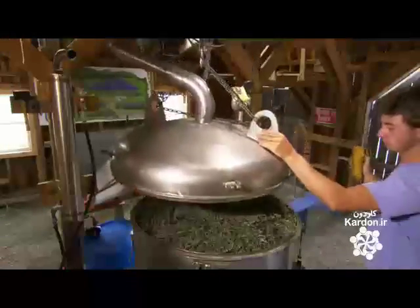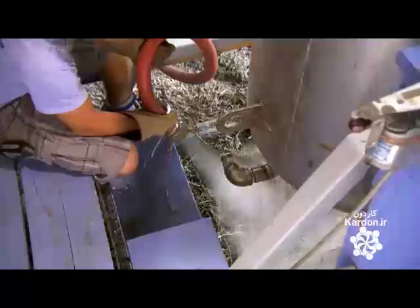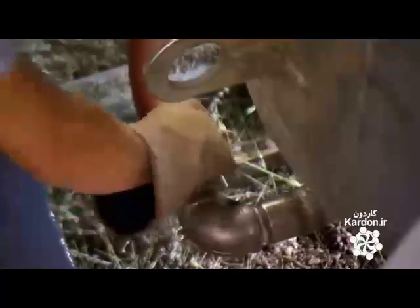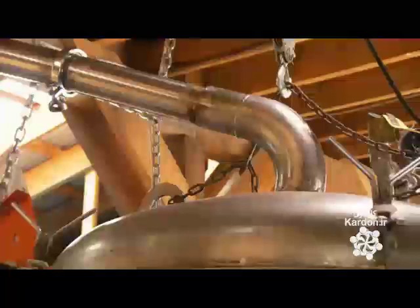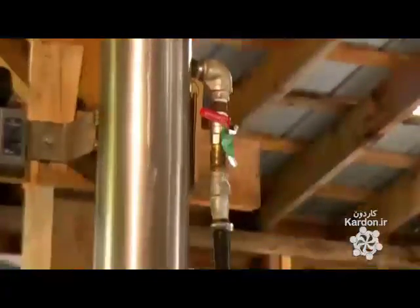Once the still is stuffed to compacted capacity, they close it tightly and start up an oil-fired boiler. The boiler heats water into steam, which they then inject into the bottom of the still at very low pressure. Over the course of about 15 minutes, the steam slowly rises to the top of the still, heating the lavender along the way. They continue the steam for another half hour or so. This bursts the glands located primarily in the petals, and to a lesser extent in the leaves and stems, releasing the oil.